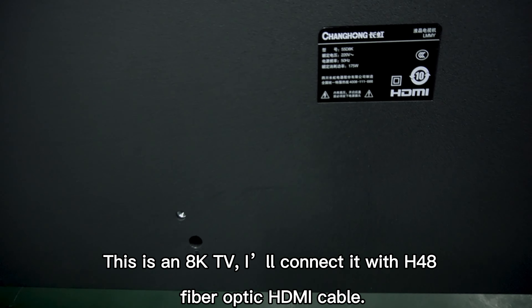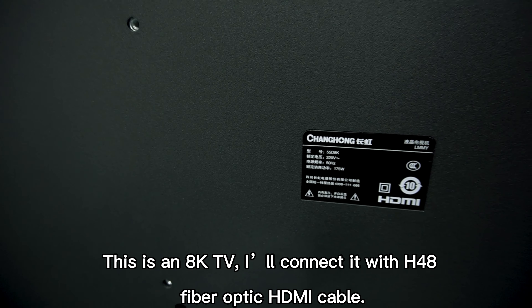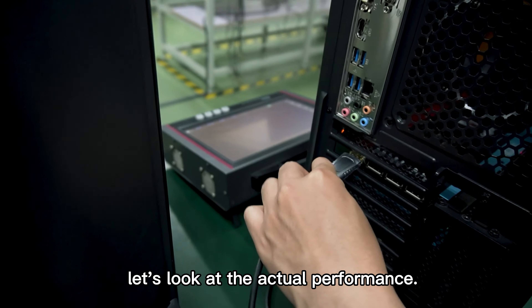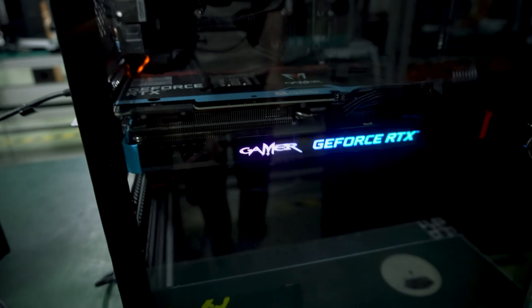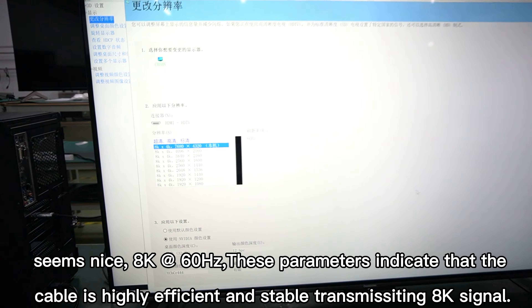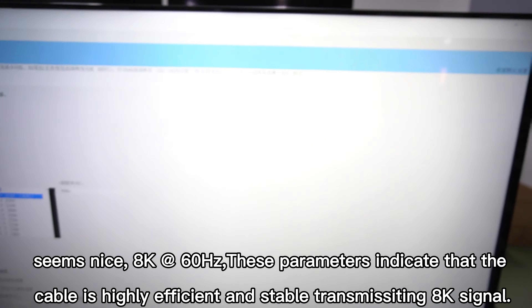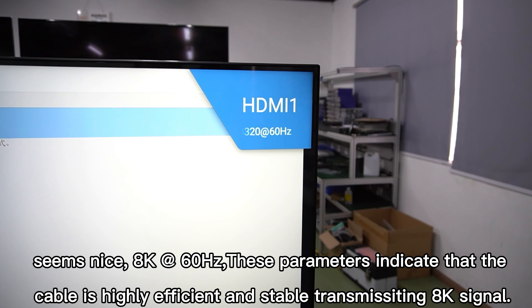This is an 8K TV, all connected with the H48 fiber-optic HDMI cable. Let's look at the actual performance. We set the display parameters — 8K at 60Hz. These parameters indicate that the cable is highly efficient and stable in transmitting an 8K signal.